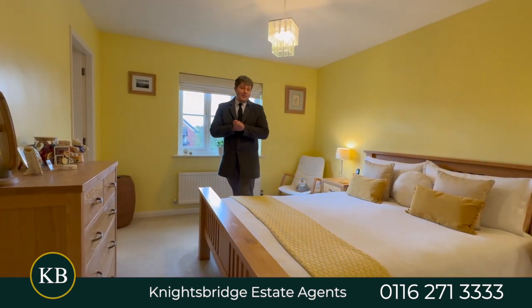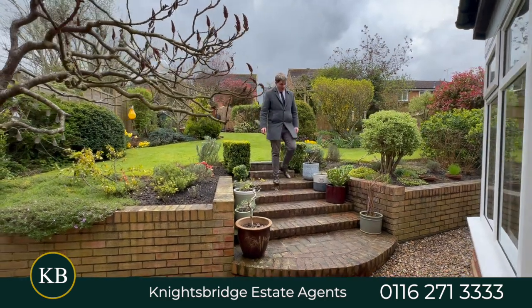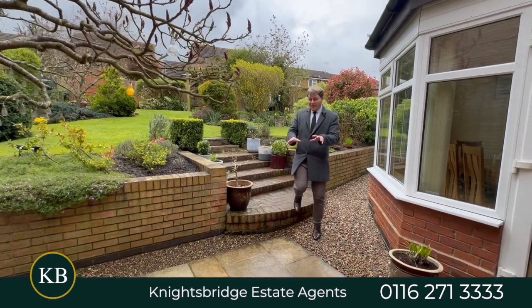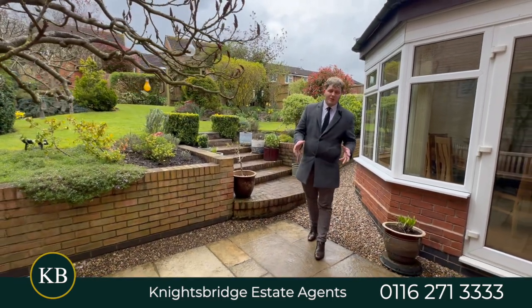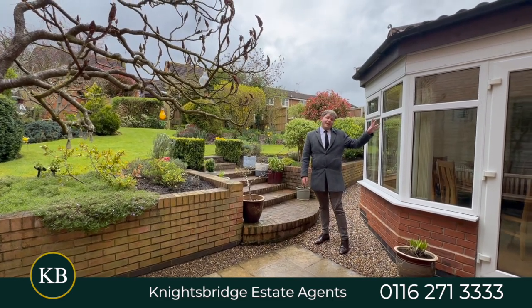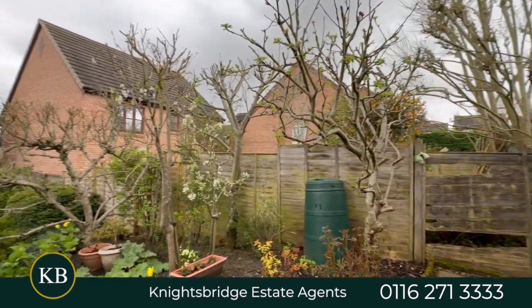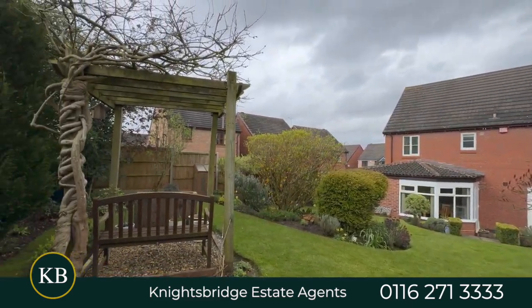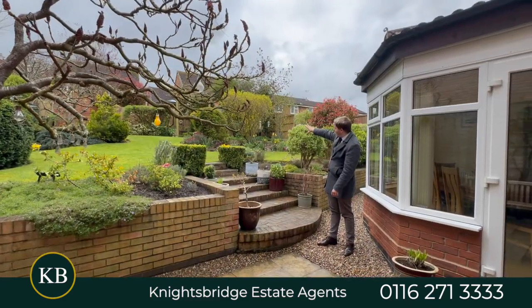So now it's time for the garden. We are now in the much talked-about garden — it's a beautiful garden. We've got a patio area just here so you can put some outside seating. Pebbles go all the way around to the front because there's a side gate entrance as well. Then a massive lawn plot, a lot of character to this garden. We've got a storage shed in the corner.